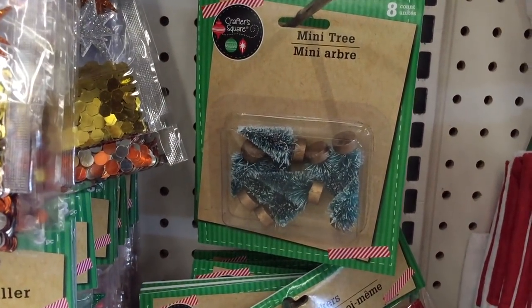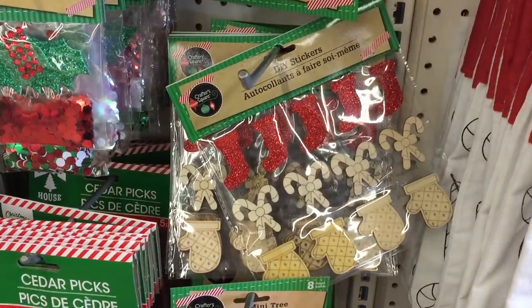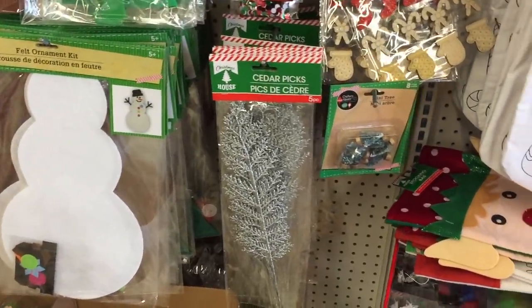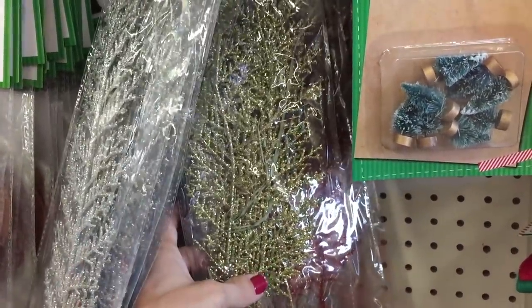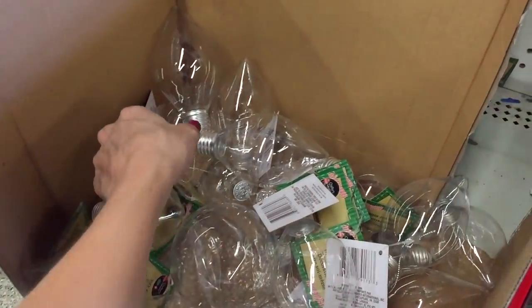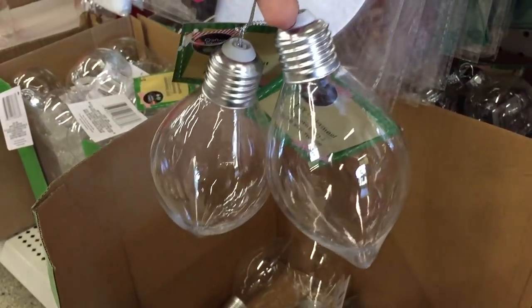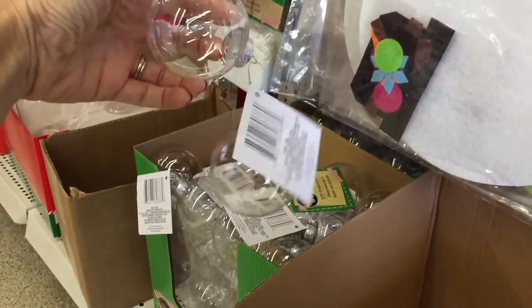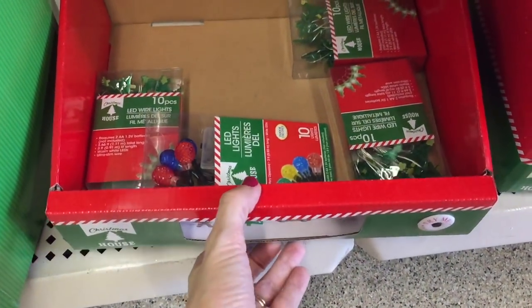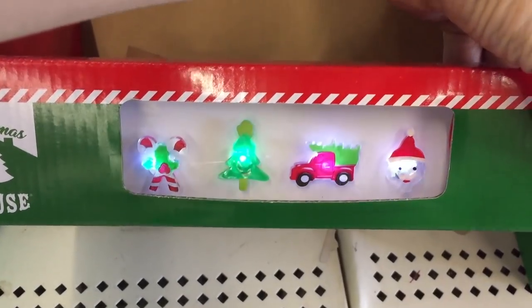Dollar Tree is really niching down on what people love them for most — DIYs! Look at these mini trees — you get eight of them, and at Target I think you only get three for a dollar. DIY stickers, cedar picks that are glittery in different colors — gold and red as well. And of course little ornaments — two of them for a dollar, are you kidding me?! Same goes for these — two for a dollar. Great to do DIYs with the kids.